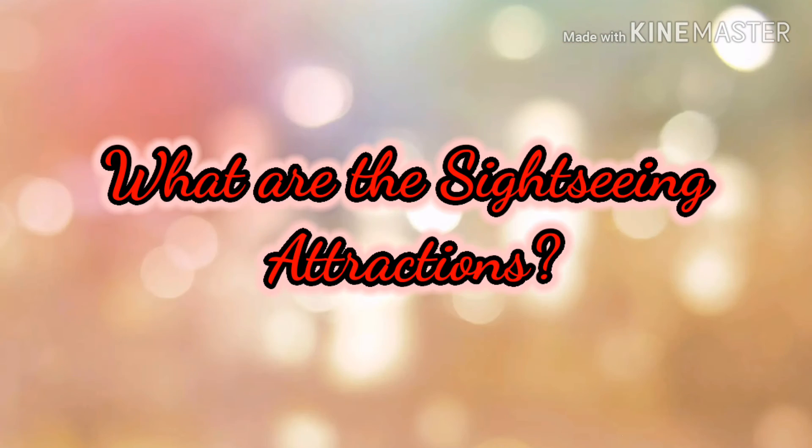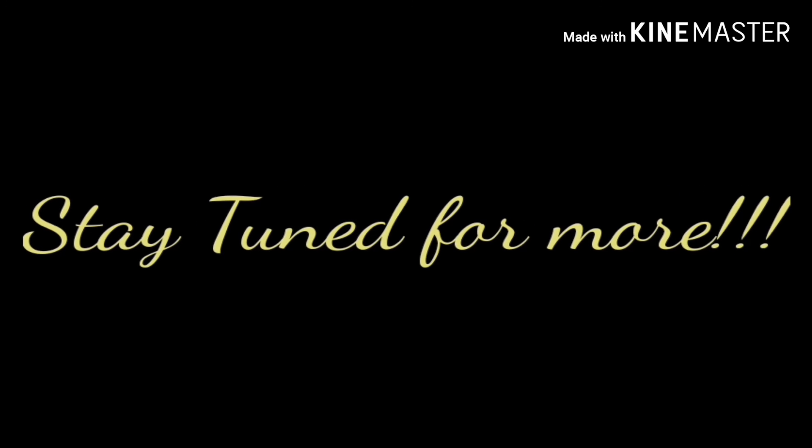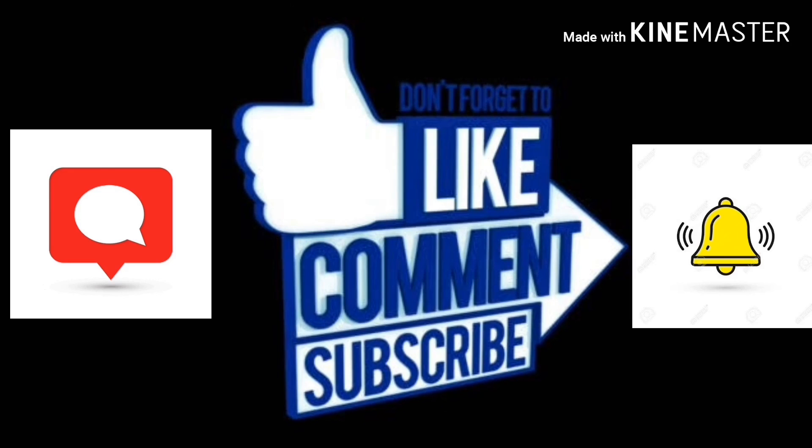Now the last but not the least — the top 10 sightseeing attractions in Singapore. The list of top 10 attractions is displayed here. You can visit all these places at your convenience. For more details, I have already done a detailed video on various sightseeing locations — please visit that video, and I am attaching the link in the description. If you like this video, please like and subscribe to my channel. Thank you.